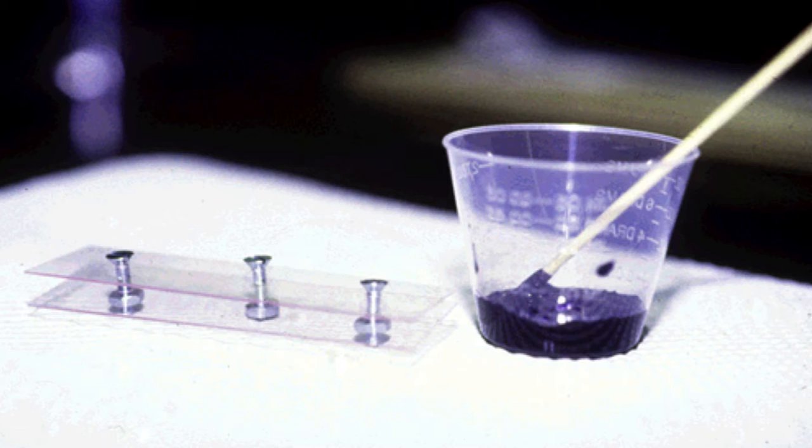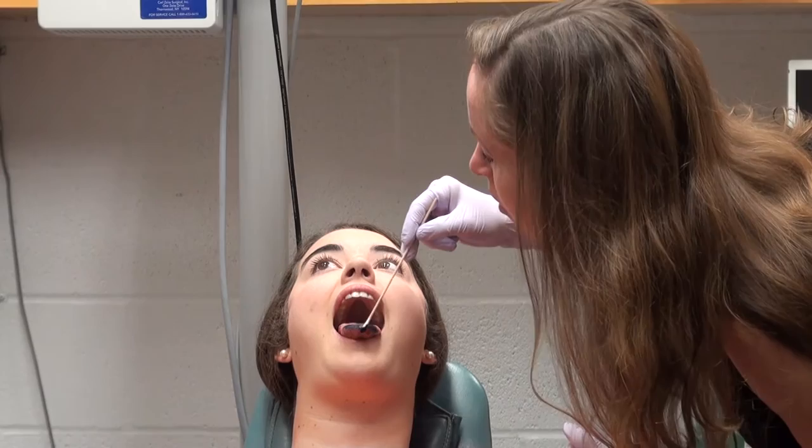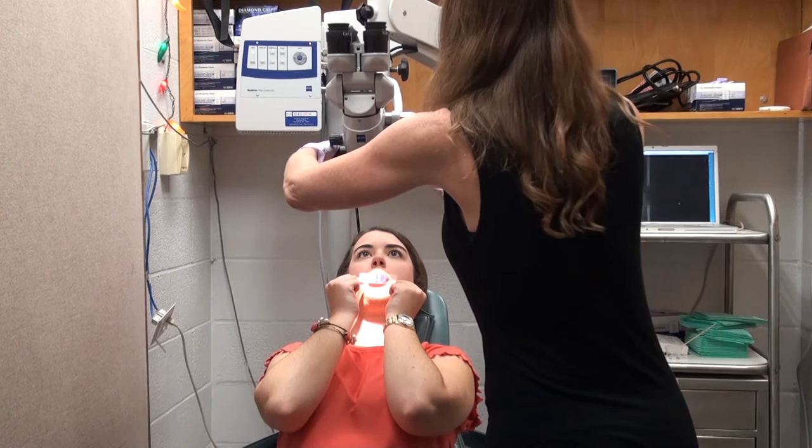We paint the tongue with a cotton swab dipped in blue food coloring from the supermarket. The person swallows a couple of times to distribute the dye. When they stick their tongue out, we put a flat piece of plastic on it to flatten the tongue for photography. The subject sits in a dental chair, the microscope comes in, takes a very careful look and takes a picture, which goes right into a computer.